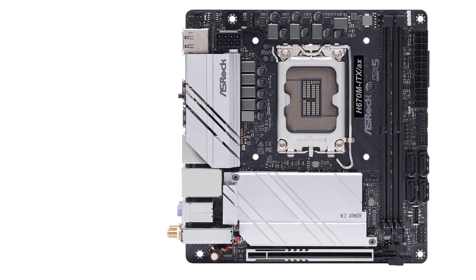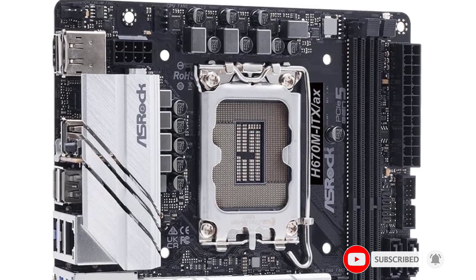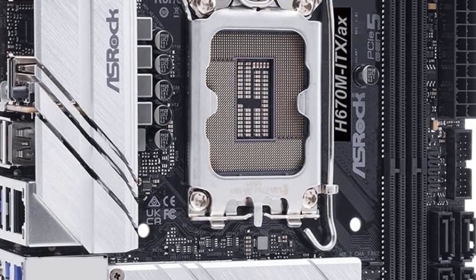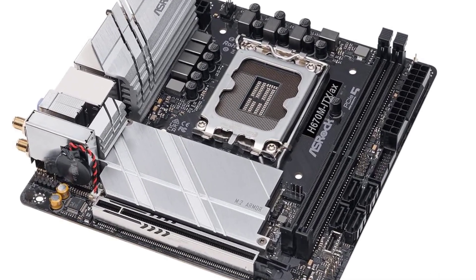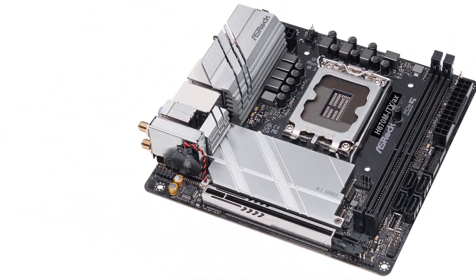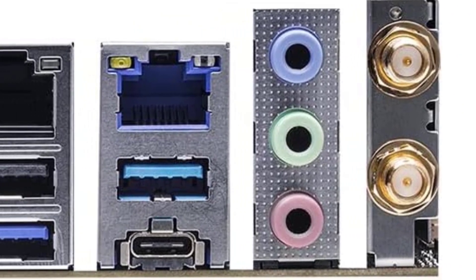Number five: the ASRock H670 mITX/ax. With the successive launches of Intel's 12th generation CPUs and AMD Zen 4 CPUs, DDR5 technology is now the de facto choice for anyone building a high-end gaming PC. However, DDR5 memory currently comes with a steep premium, and if you don't have a huge budget it might not be the best option. This is especially true for gaming, since the money saved by opting for a DDR4-based system could let you jump up in GPU tiers for a significant boost in in-game performance.